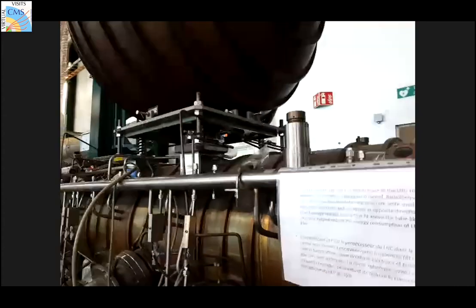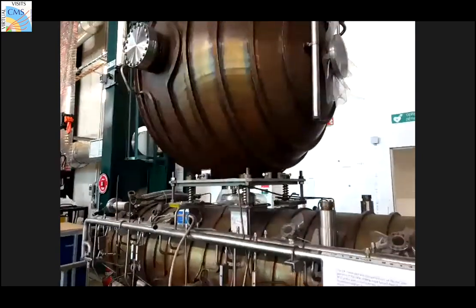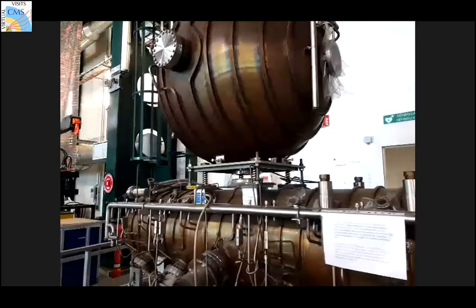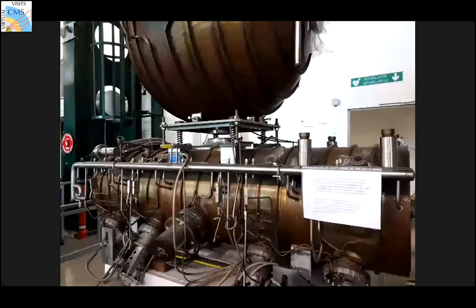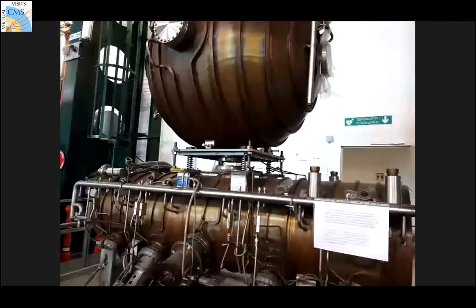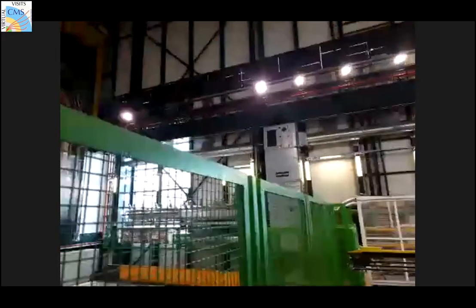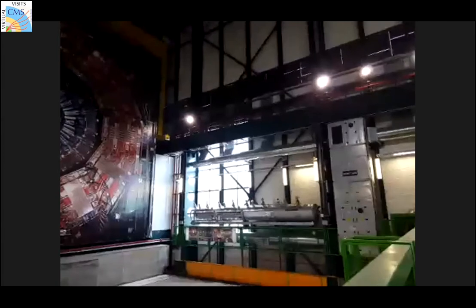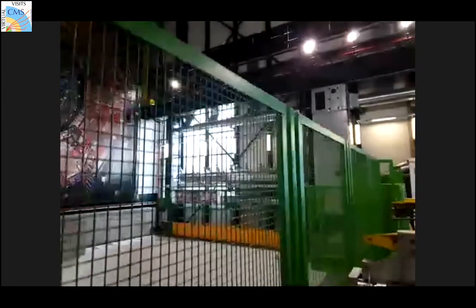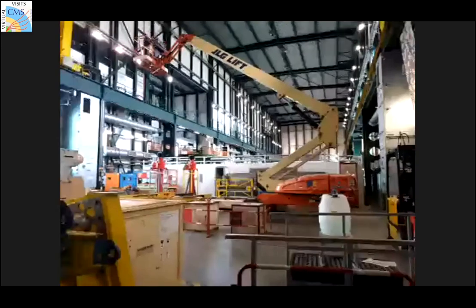This is a radio frequency cavity, and apparently this bubble on top reduces energy consumption by 35%. The LHC now uses superconducting radio frequency cavities kept at cryogenic temperatures. There's also a long tube over there — a quadrupole — which is one of the focusing or bending elements. Any accelerator has two main elements: an accelerating element and a bending or focusing element.